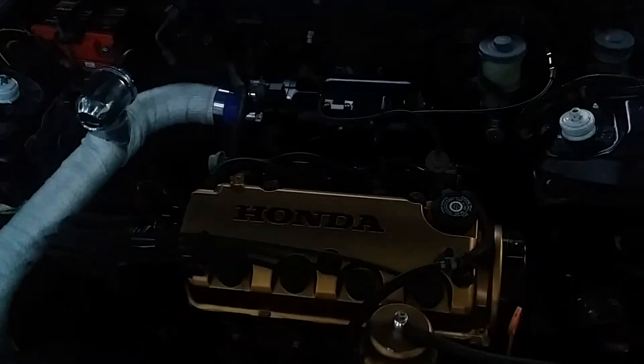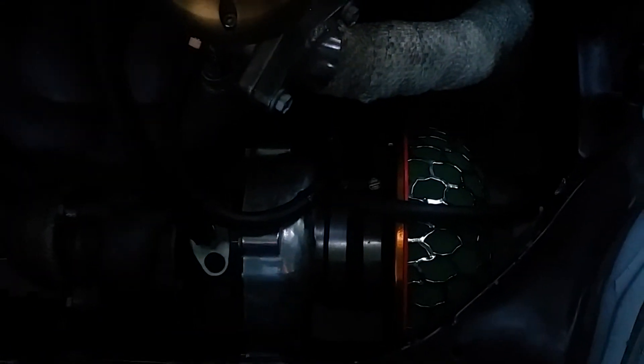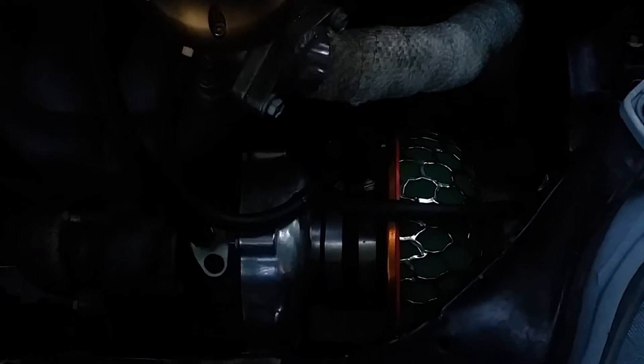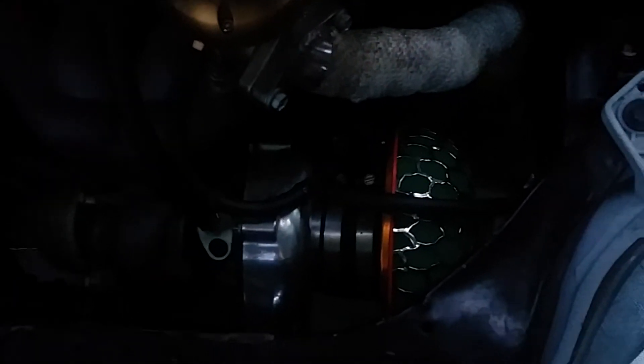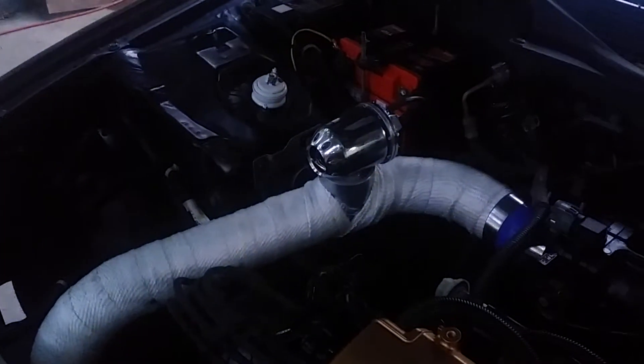It's got an AEM True Time adjustable cam gear — you can see it right there — along with a Gates Blue Kevlar back-to-race belt. The turbo is supposed to be a 57mm, an eBay turbo with an eBay wastegate and eBay blow-off valve.